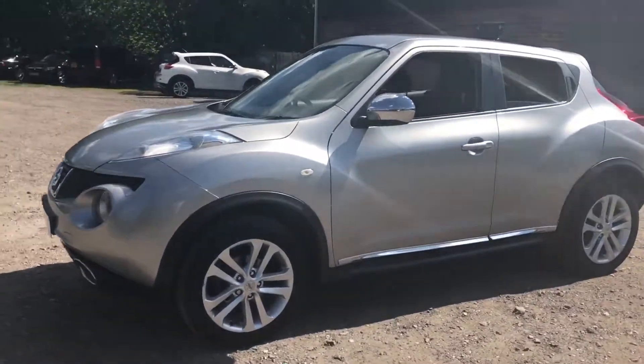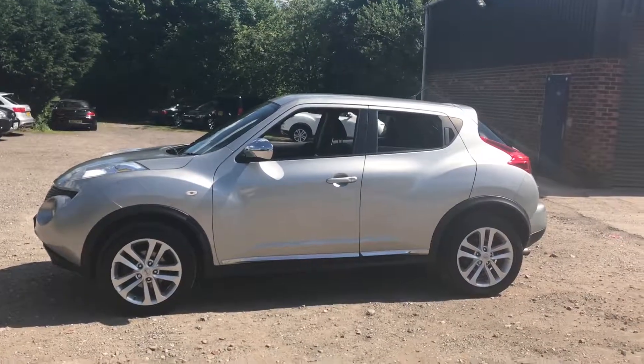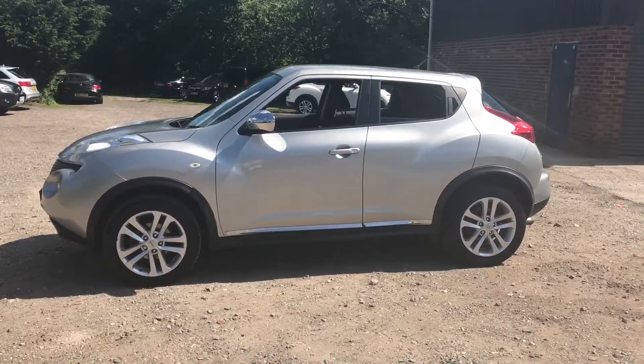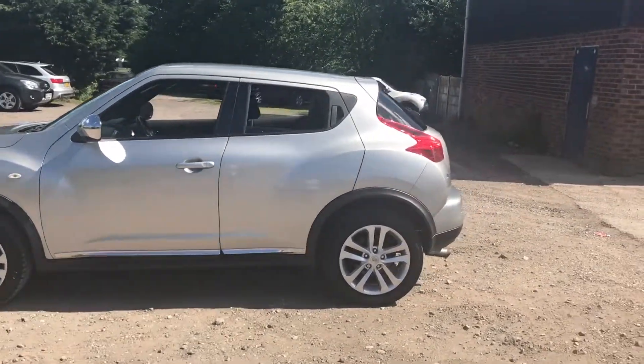Privacy glass on them, loads of room for five adults. Perfect car for those with young families and young children as well, because they're dead easy to get in and out of just due to this raised position. Nice size boot on them as well — good size boot with split fold seats.